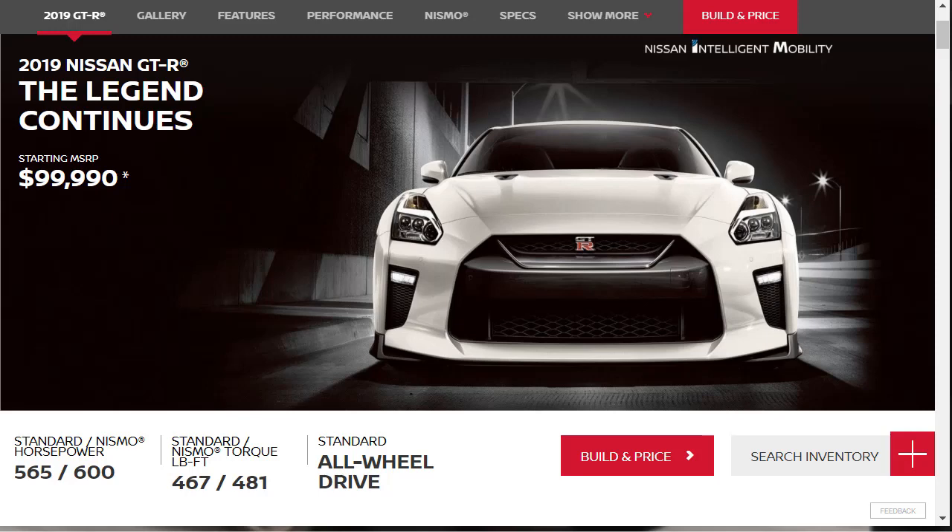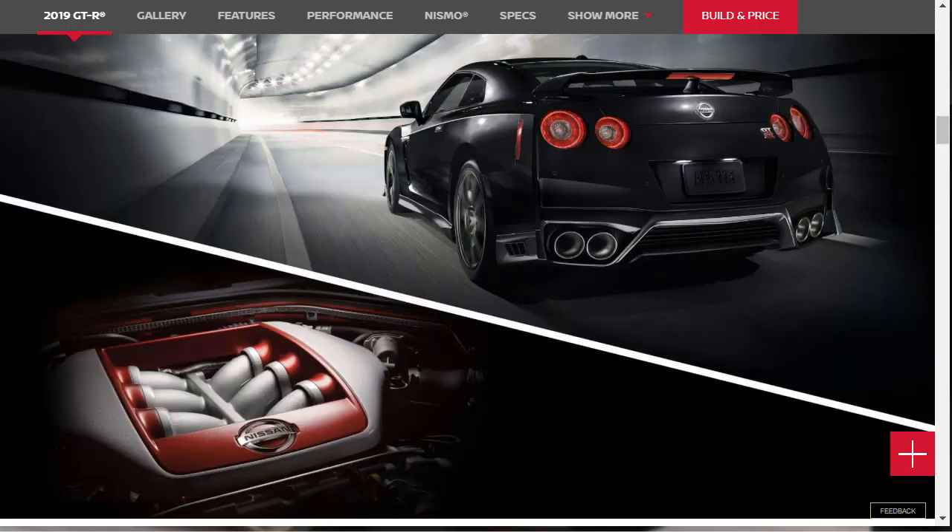Hi, welcome, thanks for joining me. On this episode of Build Your Own, we're going to build, price, and option a 2019 Nissan GTR Pure, as well as learn about the other 2019 Nissan GTR configurations along the way. Before we do, I just want to remind you that if you find this build and price review helpful, informative, or entertaining, please like, share, and subscribe to my channel.